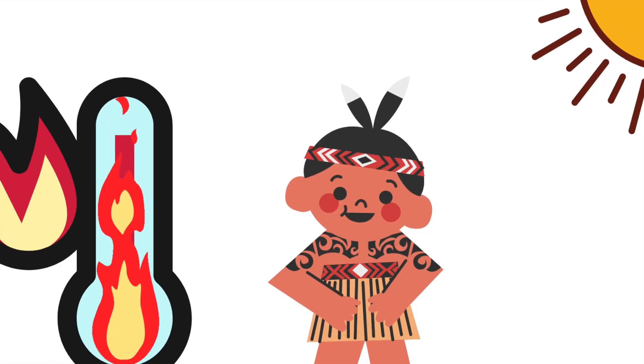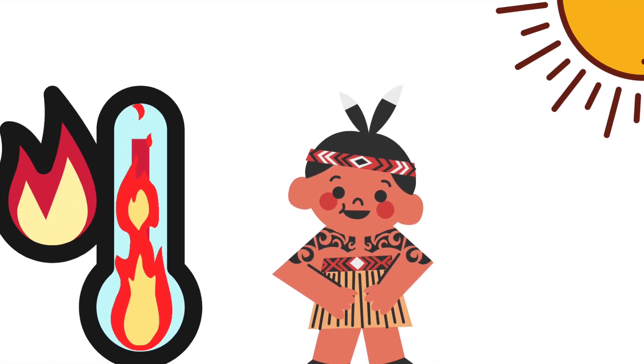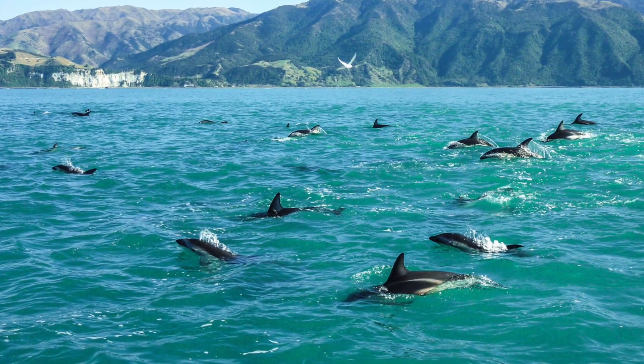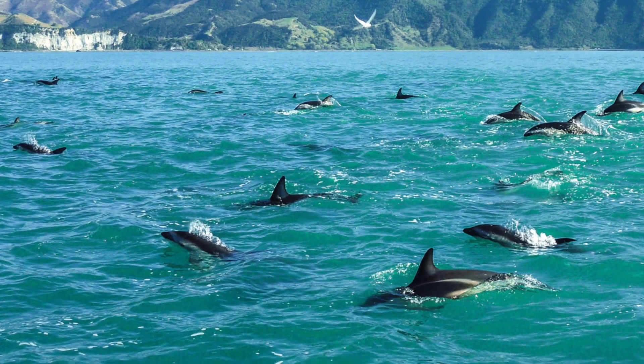New Zealand is very hot since it's far in the ocean, which means it's closer to the sun. This is a pod of dolphins swimming in the water surrounding New Zealand.